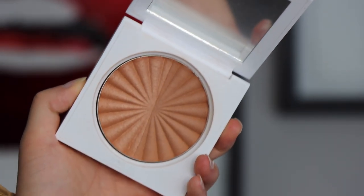Number 10 is from Ofra — the bronzer duo from the Samantha March collection. I love that it has a shimmer side and a matte side so you can customize what you like. Again, I feel it's a bit too deep for me and will work better on a medium skin tone, but with a light hand it's beautiful. I love mixing both sides. The formula is really great and I think Samantha did a great job creating a bronzer that works for a lot of different skin tones.